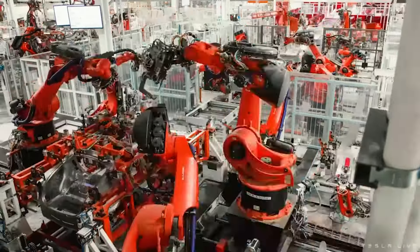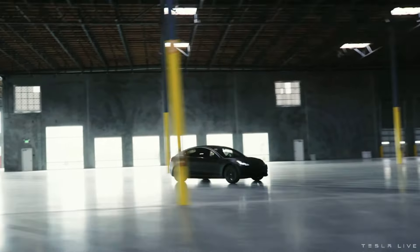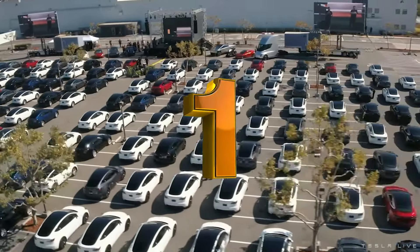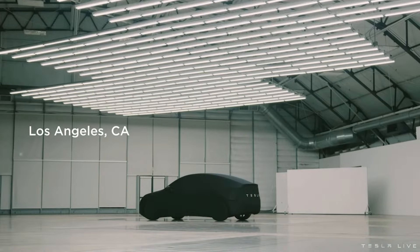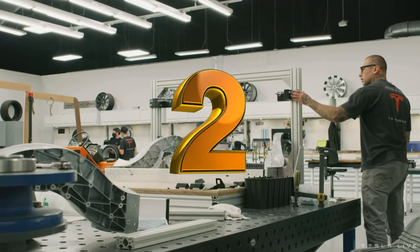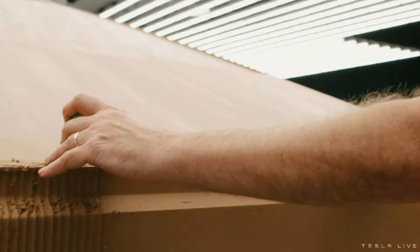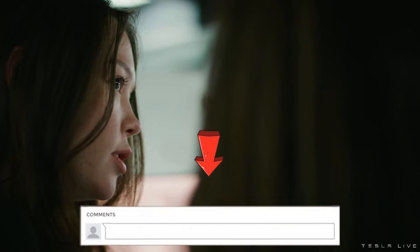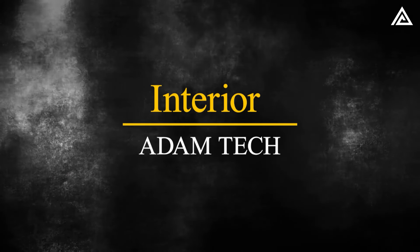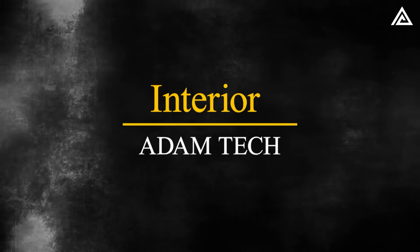What do you think about the design updates and enhancements of the Tesla Model Y Juniper? If you believe these changes represent a significant leap forward in both aesthetics and performance, vote 1. If you think the updates don't add much value or are just incremental improvements, vote 2. If you have a different opinion or additional thoughts on the Model Y Juniper, comment below.